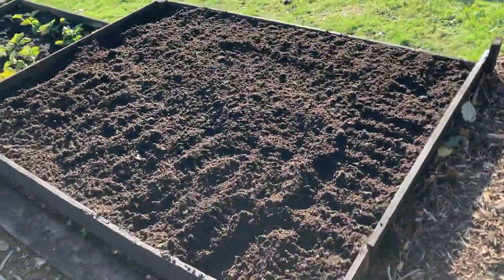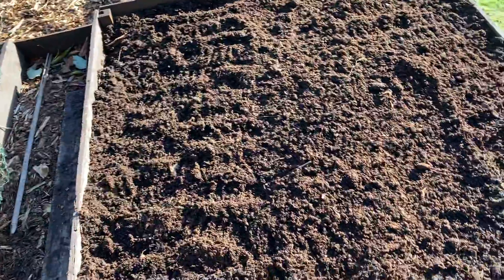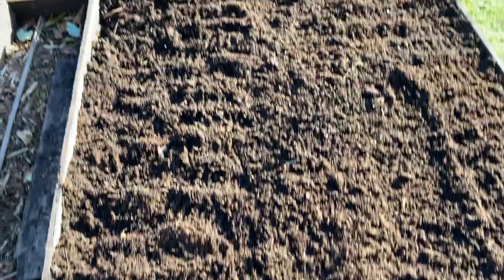I've just put manure on here. I've got that top — we've had some blood and bone, some grow more, and some chicken manure. So this is really good muck.